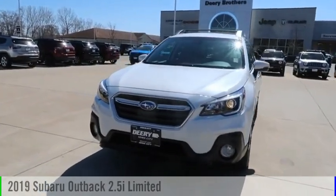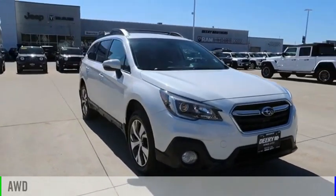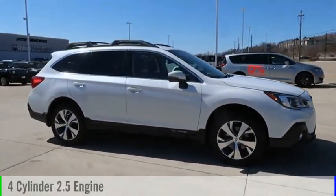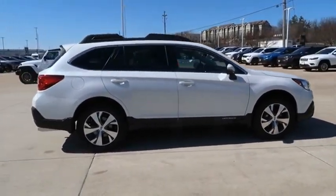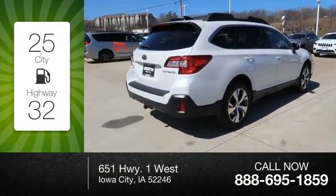Take a ride in the 2019 Outback. This vehicle is powered by an all-wheel drive, four-cylinder, 2.5-liter engine, and comes with a continuously variable transmission. Great fuel efficiency saves you money by requiring fewer trips to the gas station.